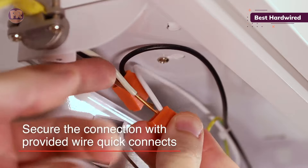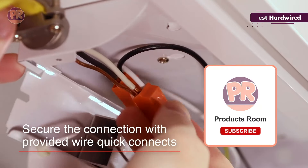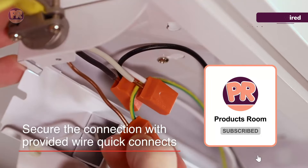Keep in mind that these lights may be difficult to install if you're not familiar with DIY wiring. We recommend hiring an electrician to ensure proper and safe installation.